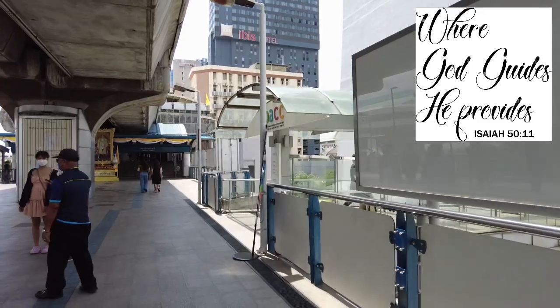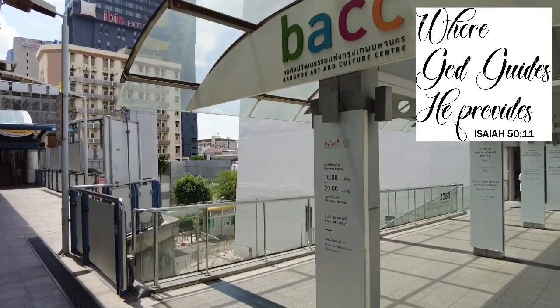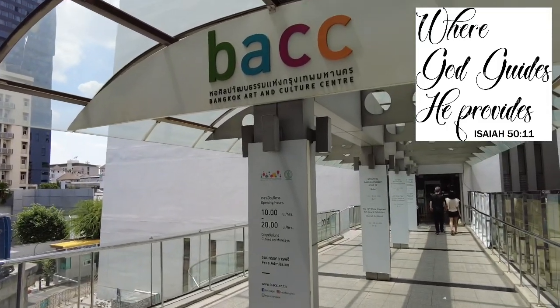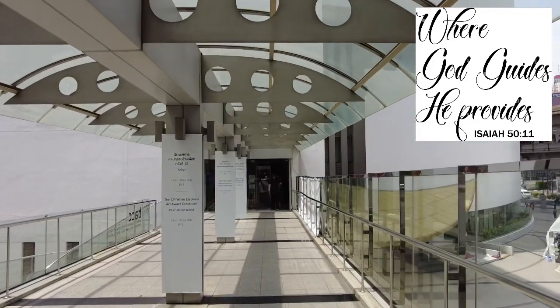Ito guys yung entrance niya. So pasok na tayo. Nasa loob na ako. Napaka-nice nila kasi. Tinanong ko kung free — sabi free daw. Tapos tinanong ko if I can take pictures — sabi I can daw. Di ba? Ang Bangkok, hindi masyadong ma-arty when it comes to taking pictures and all. So let's check ito guys.